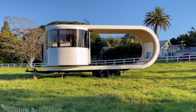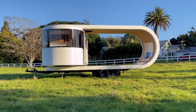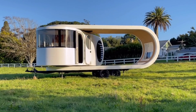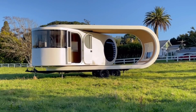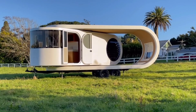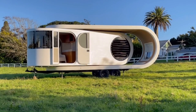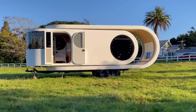The Ramito prototype wasn't just a concept anymore — it actually went into production in late 2023. The key feature is its rotating body. Just like a giant USB stick, the living area swivels 90 degrees to almost double its size when parked. This innovative design creates a spacious and luxurious interior for a travel trailer.